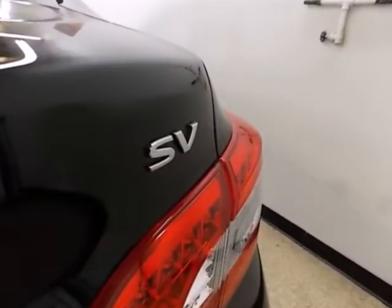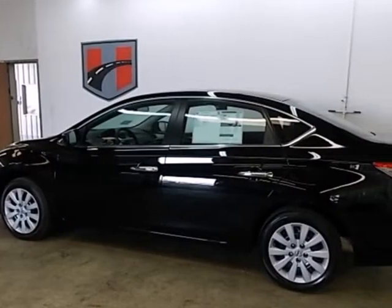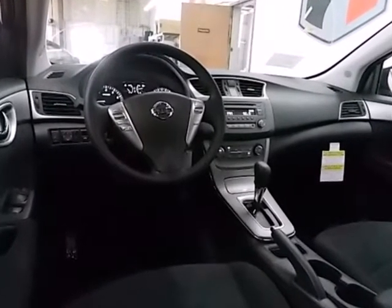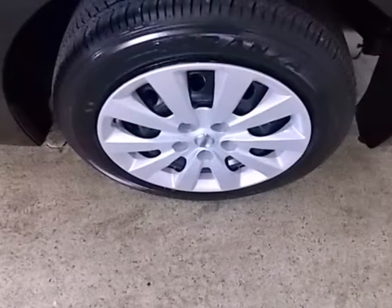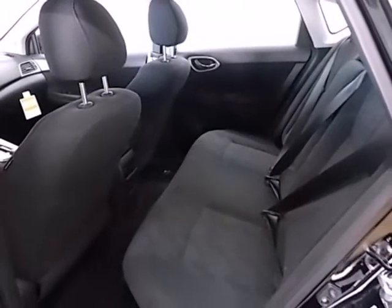It was built with long journeys in mind, with a quiet cabin and plush materials inside to maximize comfort. The CD player and auxiliary audio input will keep you company, playing all your favorite music. Plus, keyless entry and power windows, locks, and mirrors provide convenience to make the drive that much easier.